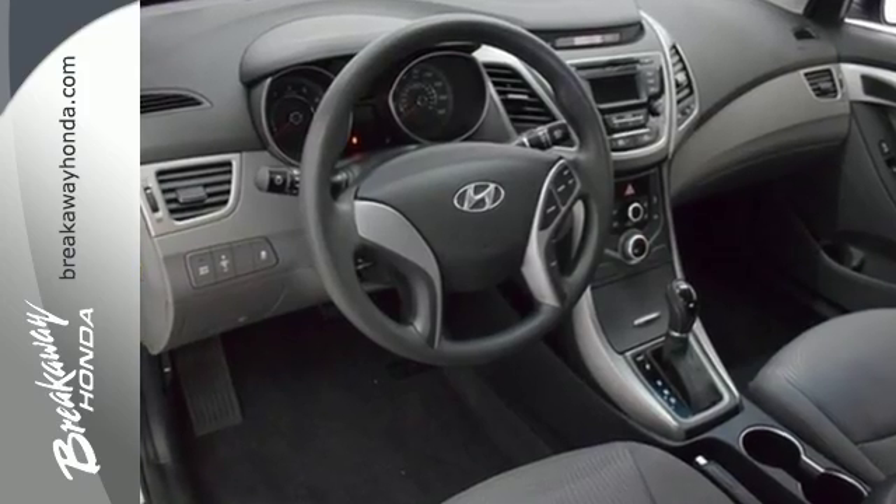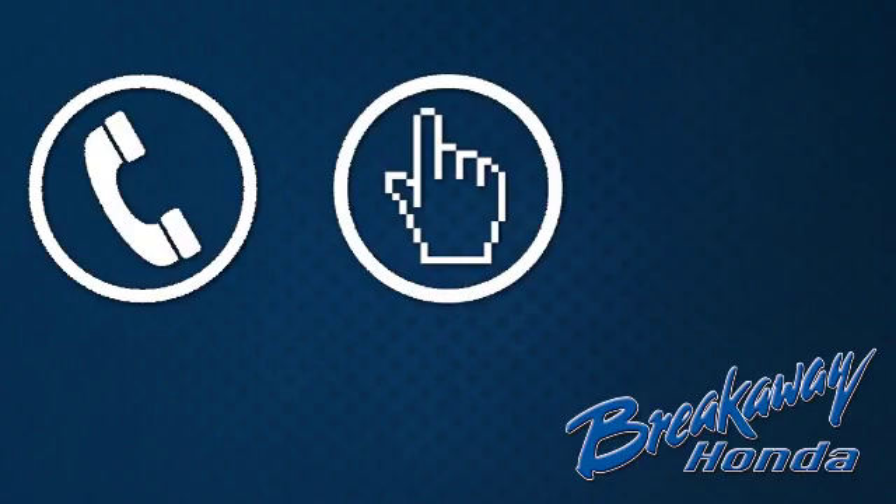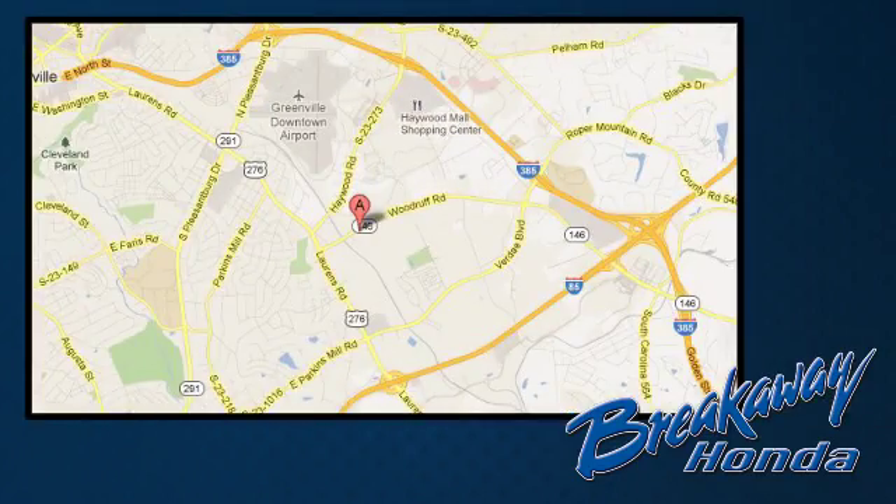Come give it a test drive today. Call, click, or stop in today. We're conveniently located at 330 Woodruff Road in Greenville, South Carolina.